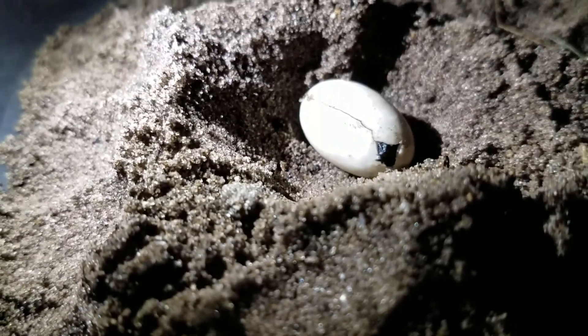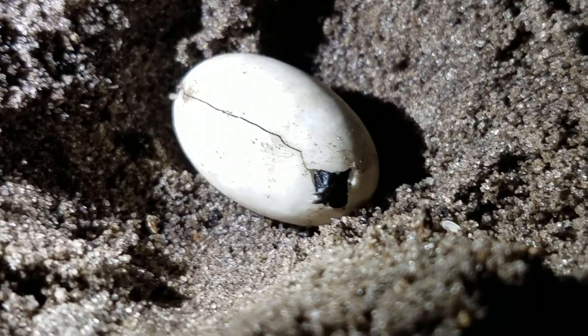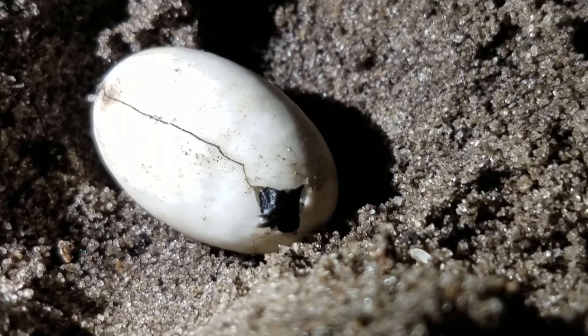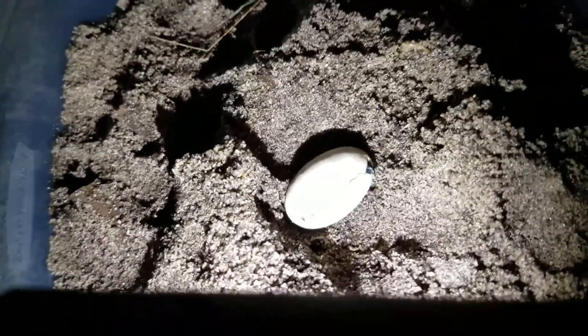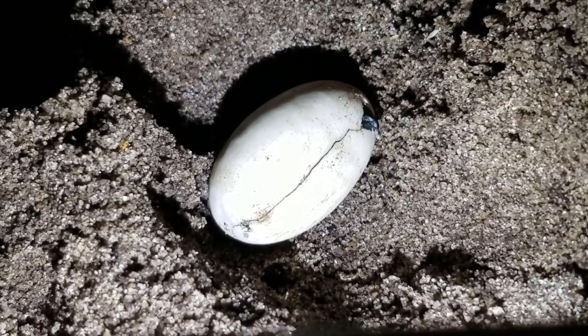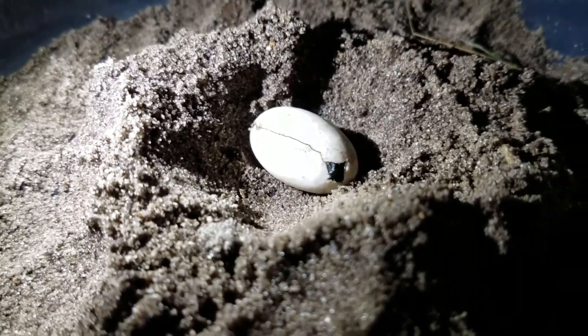Hello viewers, I just got back from getting my kids from school. Look — his little foot is sticking out of the hole! I'm trying to use my phone as light so I can see it. Look, his little foot is coming out of the hole. It's a new baby to the family!